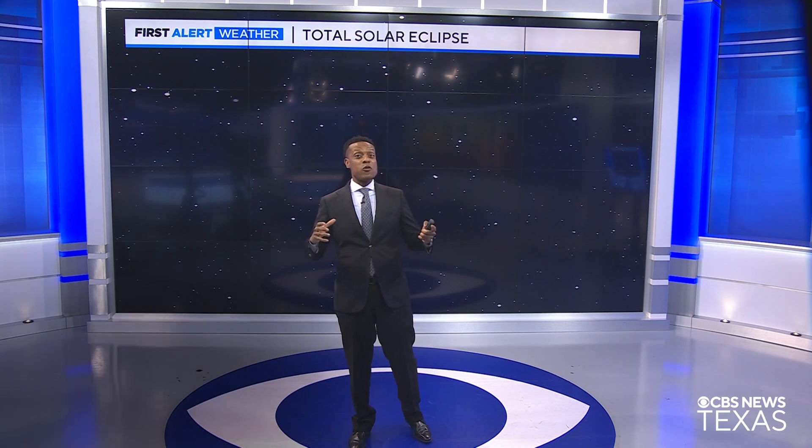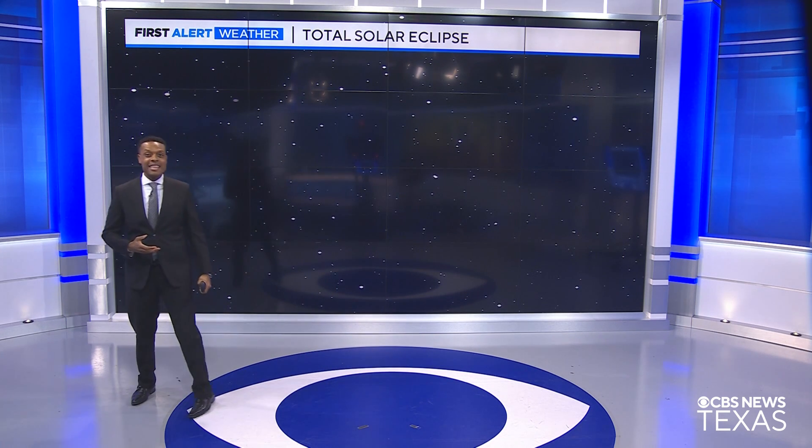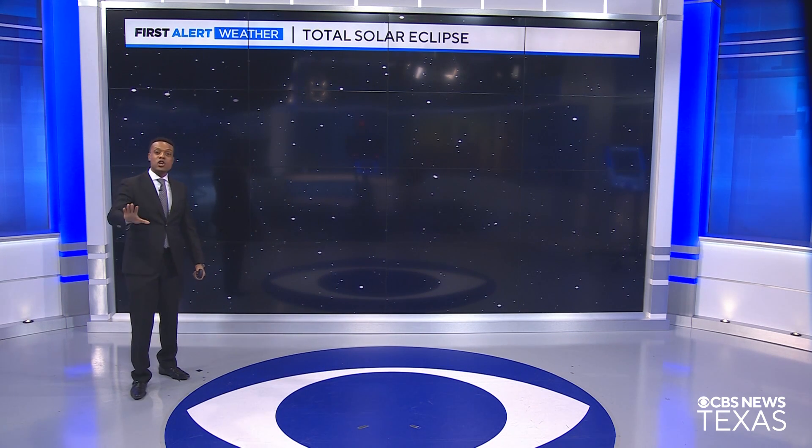I'm CBS News Texas First Alert meteorologist Dominus Brown, getting you ready for the total solar eclipse this April Monday, April 8th. Let me tell you, it's going to be an event that you don't want to miss.